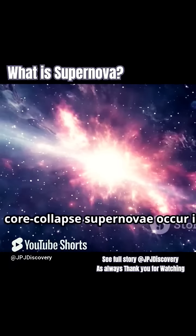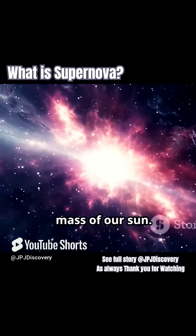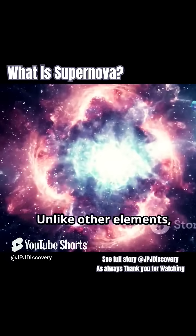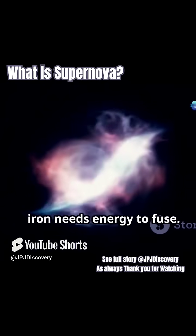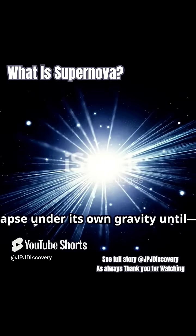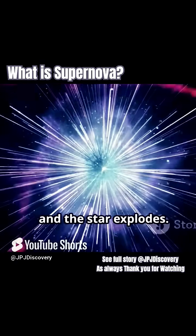Core collapse supernovae occur in heavyweights — stars more than eight times the mass of our sun. These stars, after burning through their fuel, start fusing silicon into iron. Unlike other elements, iron needs energy to fuse. This energy drain causes the star to collapse under its own gravity until, BAM! The core density reaches a critical point and the star explodes.